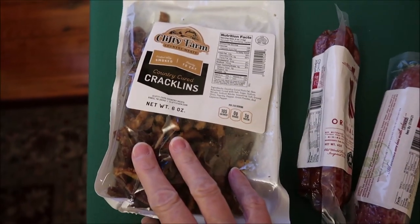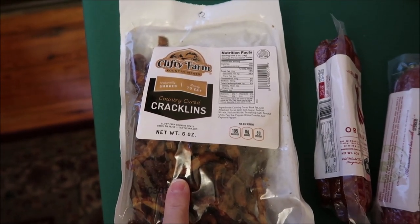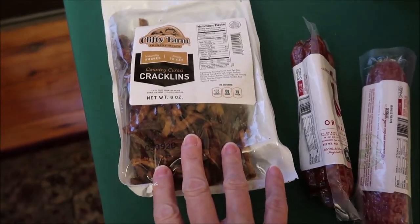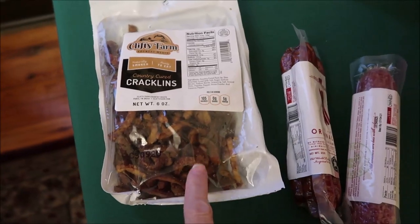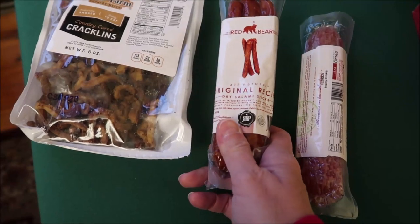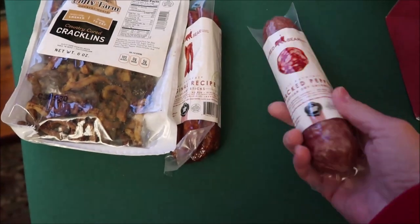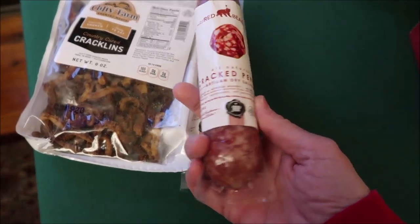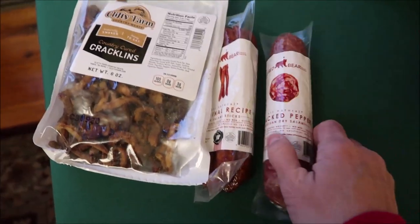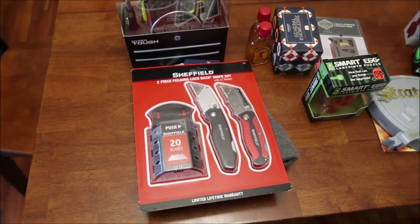We found a couple more things to add to Andrew's Christmas stocking. We bought him some Clifty Farms country-cured cracklings — he loves these. If you've ever watched any of the videos where Andrew helps review these, he loves them. And then we bought this Red Bear original recipe dry salami sticks, and the Red Bear cracked pepper artisan dry salami. Andrew will enjoy those. So we're going to add those to his stocking, and that is what the adults are getting in their stockings.